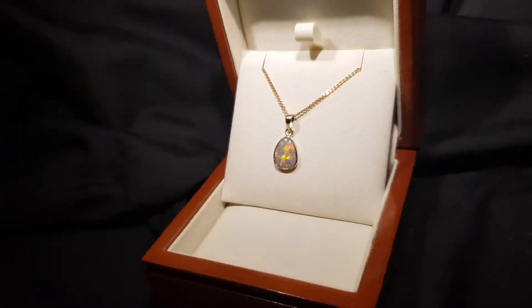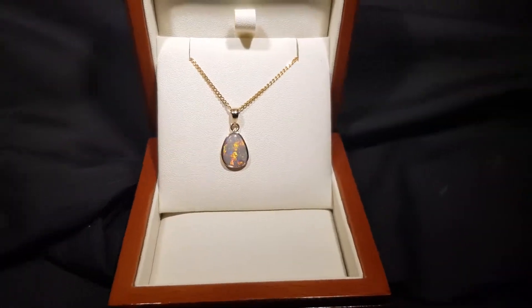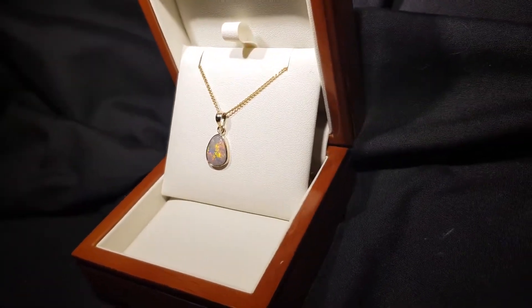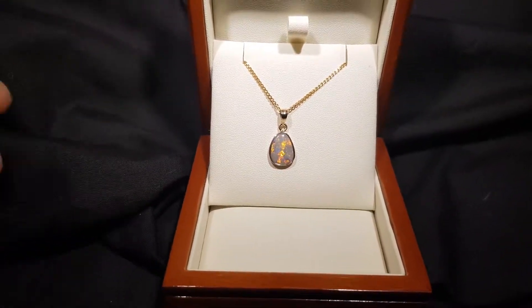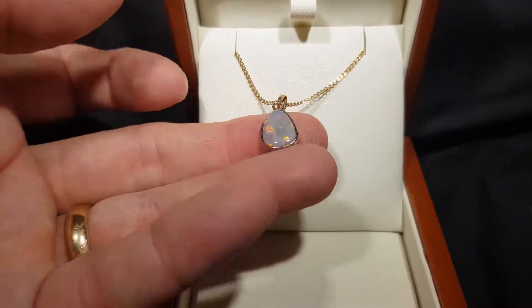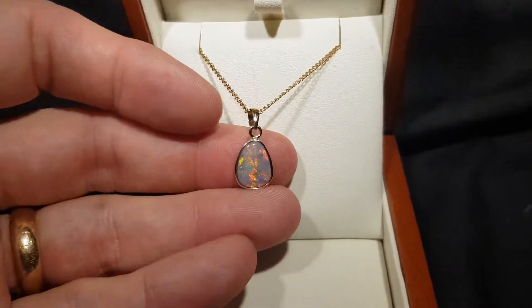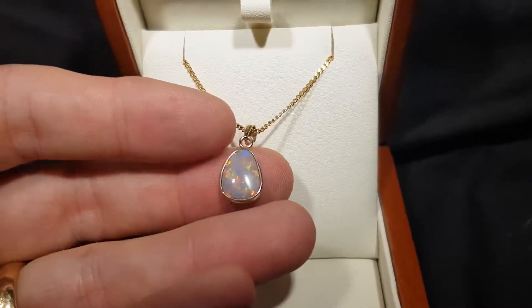Here we have a semi black opal with lots of red fire. Look at it — no matter what angle we're showing, we're getting that nice strong red color. Red is the rarest of all colors. This is what we call a semi black opal, so it's not that black tone, it's more of a light kind of gray tone.